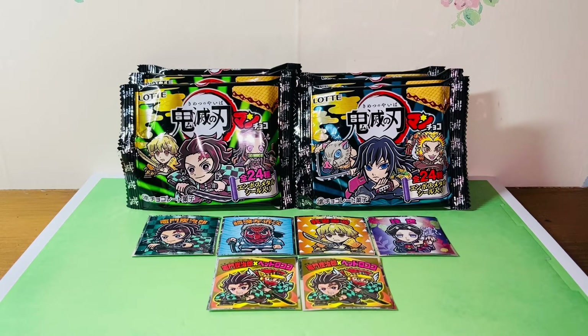Each biscuit comes with a sticker, and every now and then Bikuriman team up or collaborate with different animes or brands to provide different stickers in different series. Currently they're having the Kimetsu no Yaiba series, so being a Kimetsu no Yaiba — or Demon Slayer — fan, I definitely went and picked up six of these.